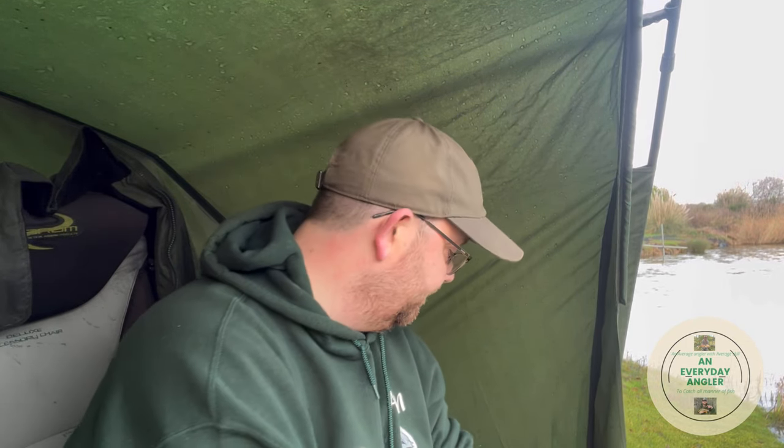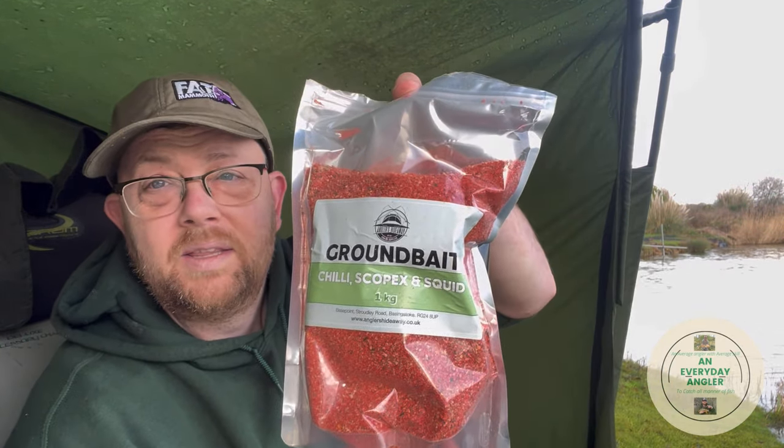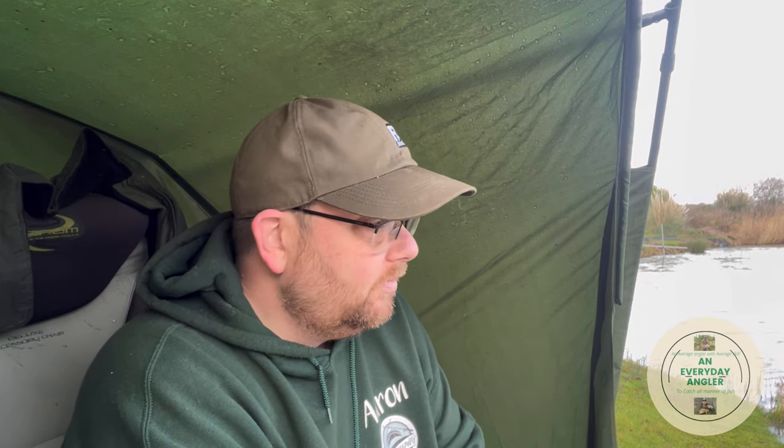Going to do some ground bait now. I'm going to be using Chilli Scopex and Squid — it smells absolutely divine, if that's your thing. I'll start fishing up towards the island and see what we can get. I'm going to continue with the float until that's set up, then probably make the ground bait up, have a bit of lunch, treat myself to a toilet break. I might walk around and have a chat with Tom. There is no rush — it's a nice, chilled, relaxed day. Exactly how it should be.